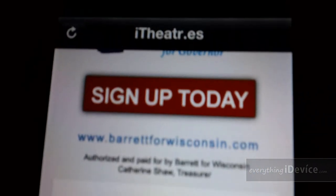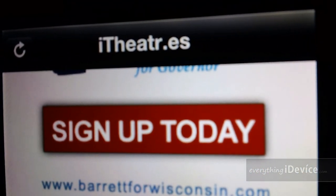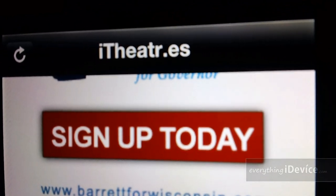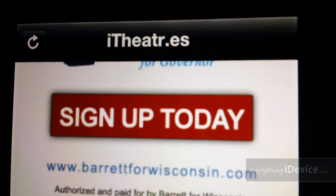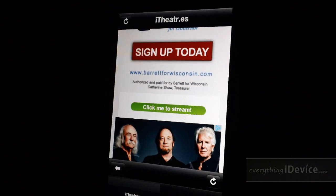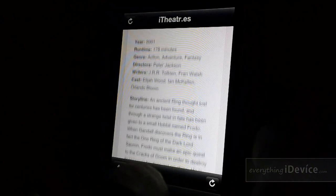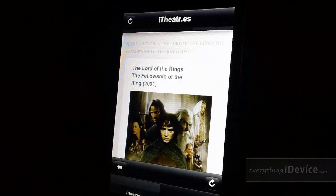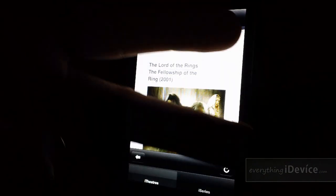Here at the top is how you spell the name of this application — in Cydia just search it, it's like iTheatra.es. I just call it iTheater. I think this is just an awesome application, you guys are definitely going to want this. It is free and it's from the Big Boss repo. Let me know what you think in the comments. This is Jeremy from everythingidevice.com — I'll catch you guys later.